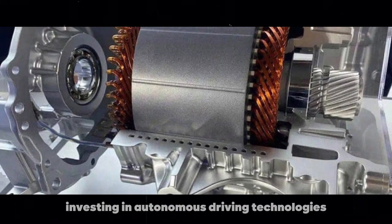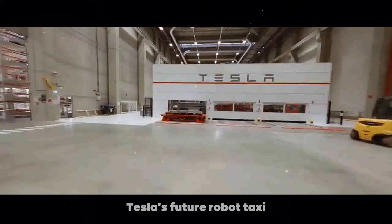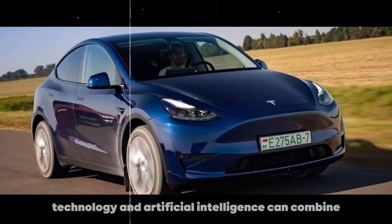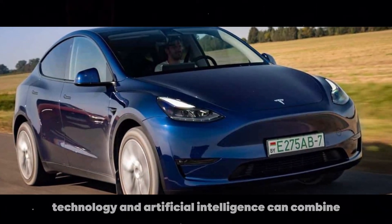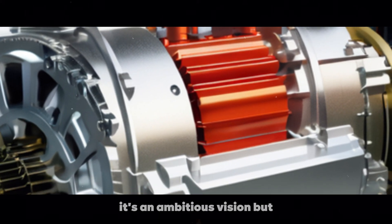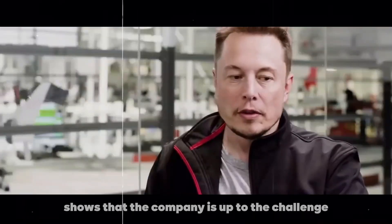Tesla is also investing in autonomous driving technologies. Tesla's future robotaxi will be a testament to how motor technology and artificial intelligence can combine to create a new form of transportation. It's an ambitious vision, but Tesla's history shows that the company is up to the challenge.